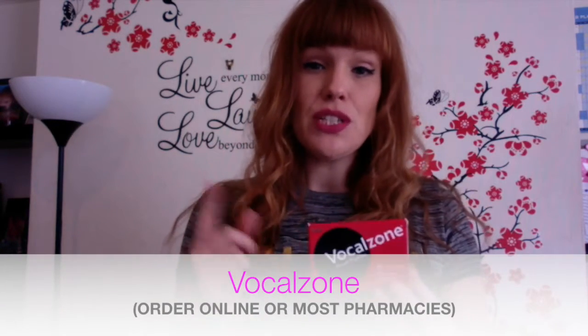Now I tend to use different products for different things. So we spoke before about the Sanderson's mix. Now for me that's really good at clearing throat, just warming everything up and keeping your voice in good shape.